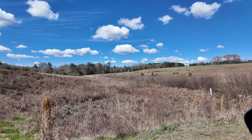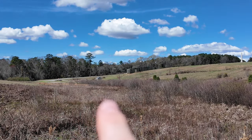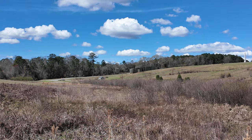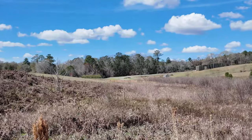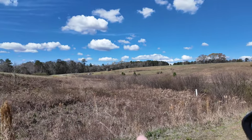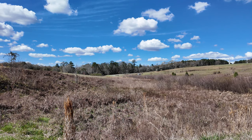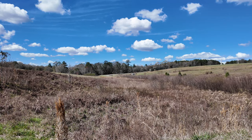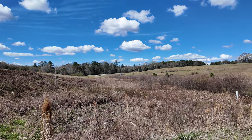From up here you can see in the distance the spring and the gate into Camp Sumter. This whole low area — which slopes up on both sides — is where they had the latrines. The walls of the fort would just keep all the sewage right here in the middle, and you can see why they had such problems with disease and dysentery in this place.